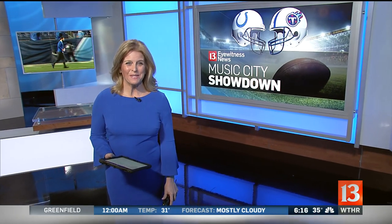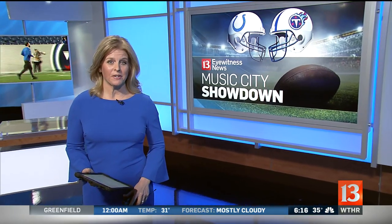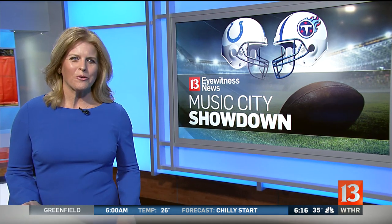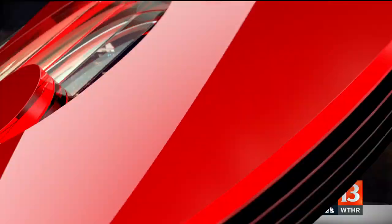We're getting excited for the Music City Showdown tonight as the Colts prepare to take on the Titans, right here on Channel 13. Every week here on NBC, you see the action on the field. However, there's a whole other side to the Sunday night football production that you don't get to see. Jenny Renovitz joins us live again from Nashville with a really cool look behind the scenes.